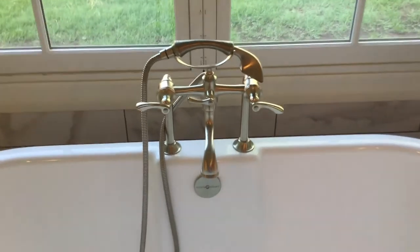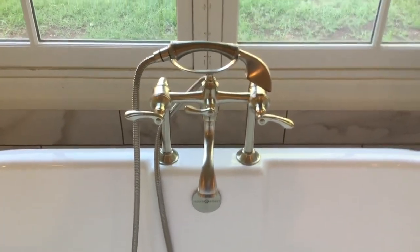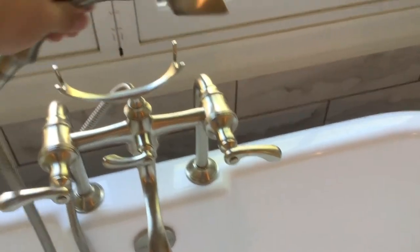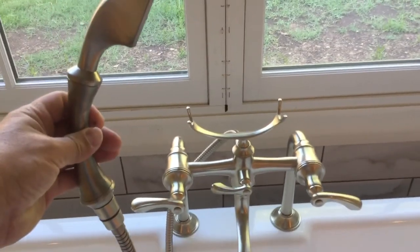This is so cool. Hello — I'm in the shower right now.